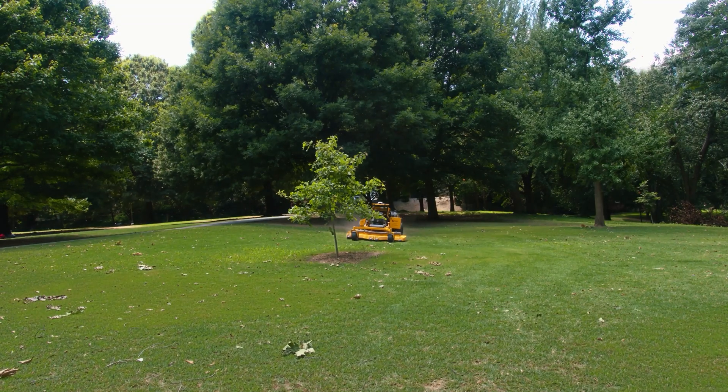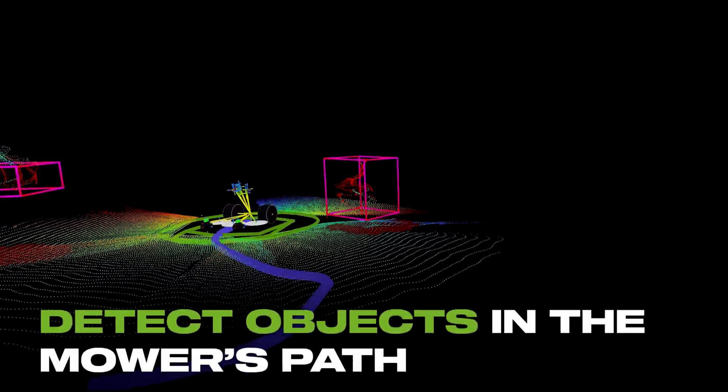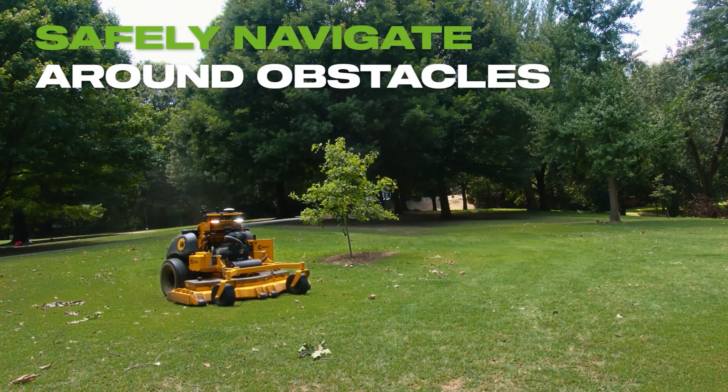At Greenzy, our number one priority is safety. With reliable robotic sensors, Greenzy technology can detect objects in the mower's path and safely navigate around obstacles.